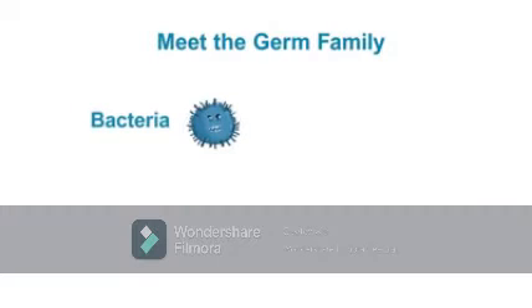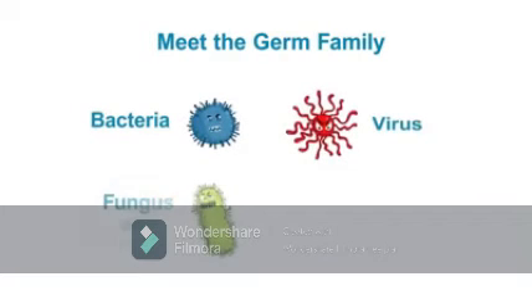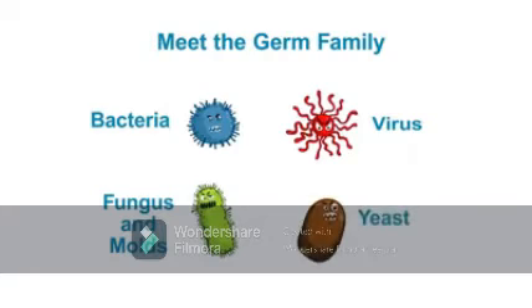Pathogens include bacteria, viruses, fungus, mold, and yeast. These are the infectious agents that make us sick when we get an infection.